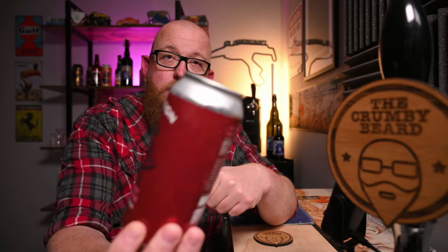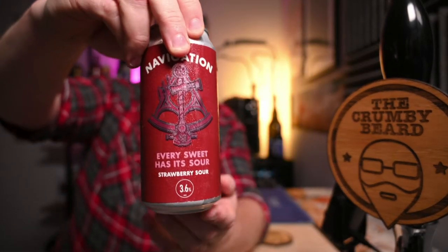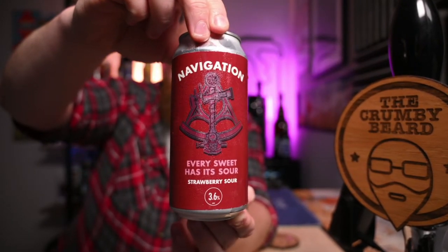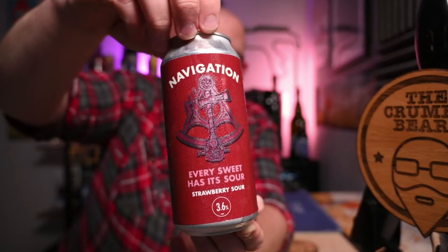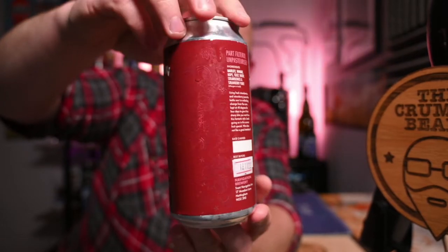Anyway, I'm going to review a couple of local beers to tie in with Nottingham Beer Festival week. The first one is this video, and we've got something in from the guys over at Navigation — this one is called 'Every Sweet Has It Sour.' You can probably guess from that it is a strawberry sour, rocking in at 3.6%. Loads of lovely condensation on the can there. Standard Navigation Brewery style with the sextant — the old shipping navigational thing. I'm using my Nottingham Craft Beer Festival glass for this one, may as well keep it somewhat relevant.